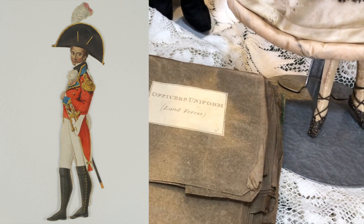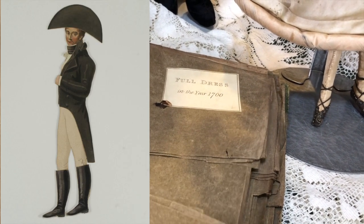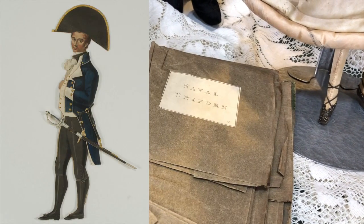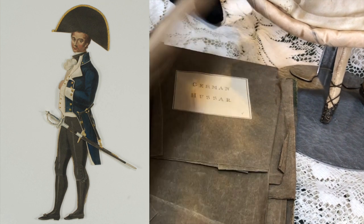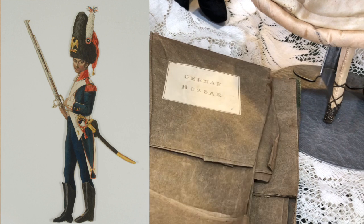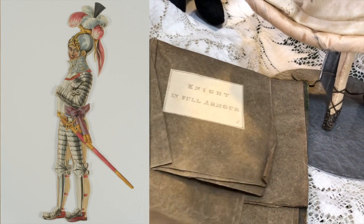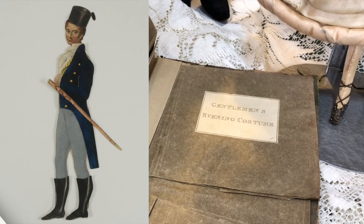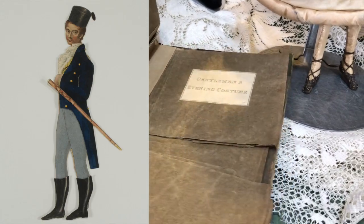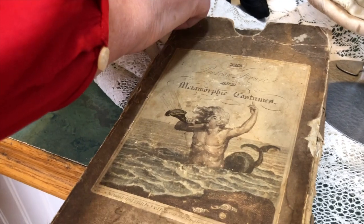He has an officer uniform, land forces full dress circa 1700, a monk's habit, a naval uniform, a German uniform, a knight in full armor, and a gentleman's evening costume. There could be an entire program on him alone — and there probably should be.